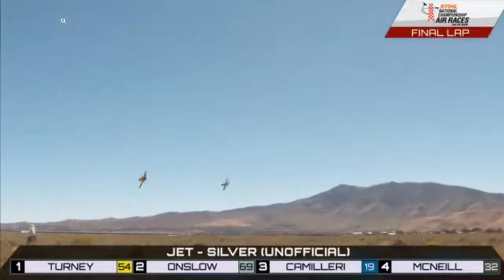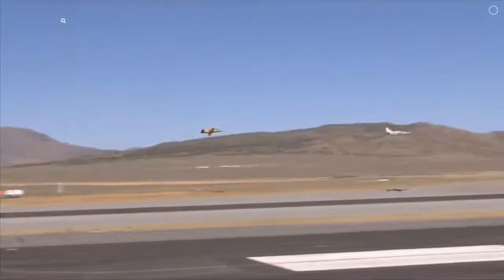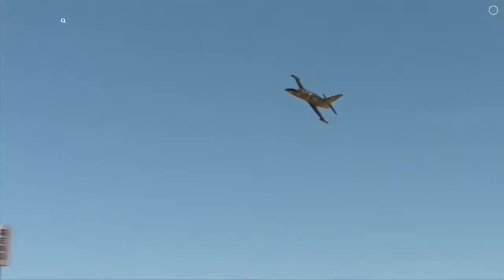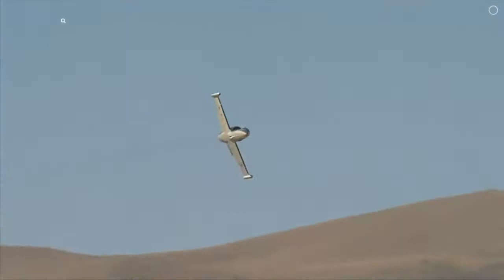Our two leaders rounding the last pylon — Robin One, Drop Bear. Drop Bear is going to do it! Lockie Onslow — what a finish right there. The stalking horse laying back to the final minute and making the definitive pass to just nose out Jeff Turney and Robin One, Race 54. I have absolutely no idea how he did that — it was magic, it was magic. The magic of the Drop Bear is in evidence here. Lockie Onslow from Armadale, Australia, picking up the Jet Silver win.